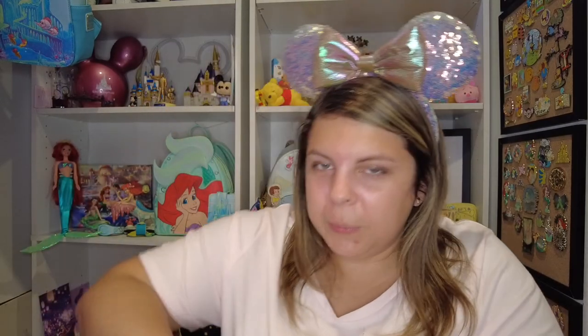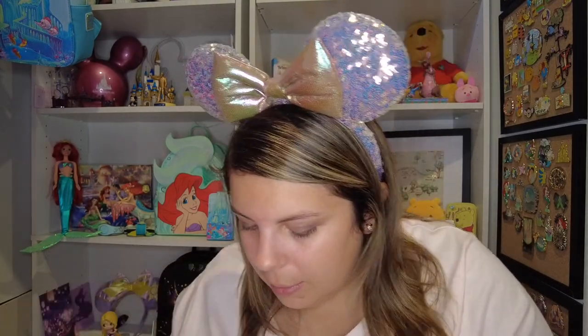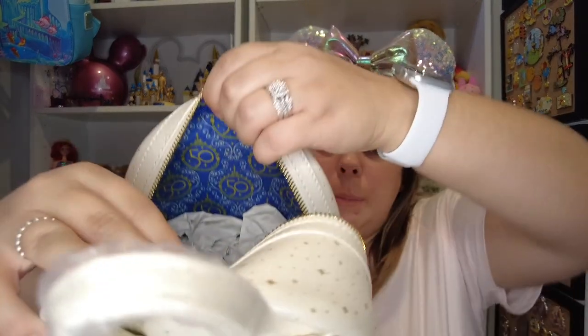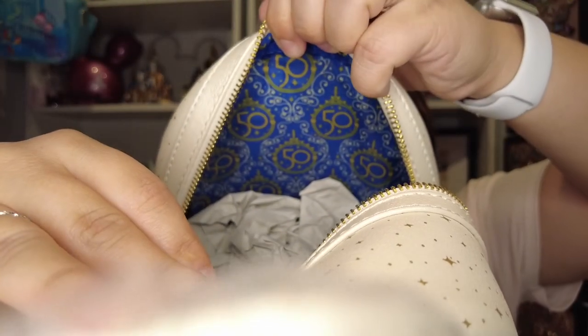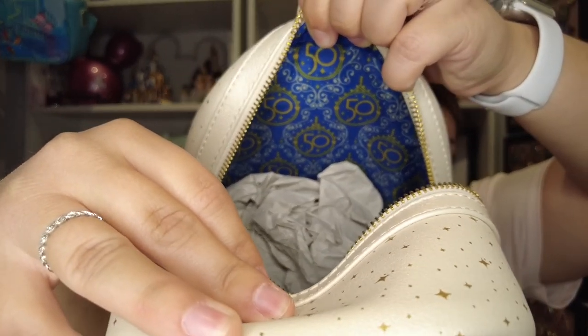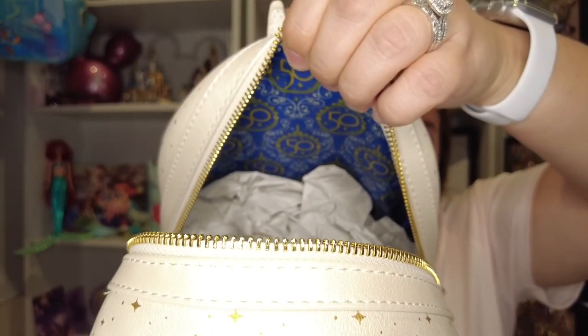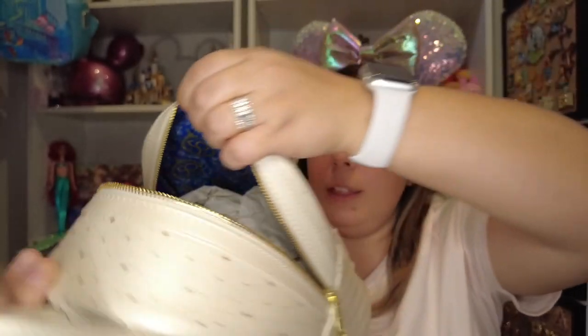Taking some of this stuffing out really quick so we can see what the inner lining looks like. There is no inner pocket — I don't think any of the Disney parks bags have them, which doesn't really bother me. Here's the inner lining — look how gorgeous that is! It has the 50th and all those pretty swirly designs, kind of like what's on my shirt. Gorgeous bag, I love this so much!